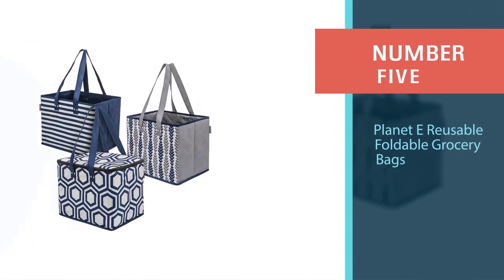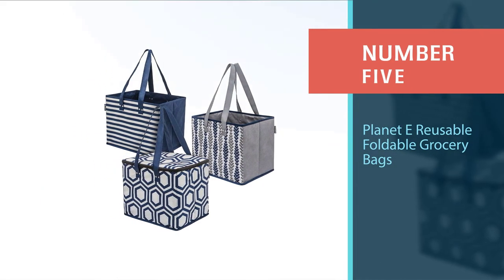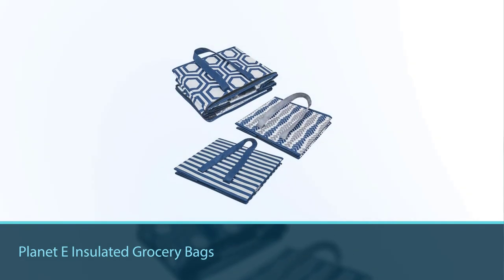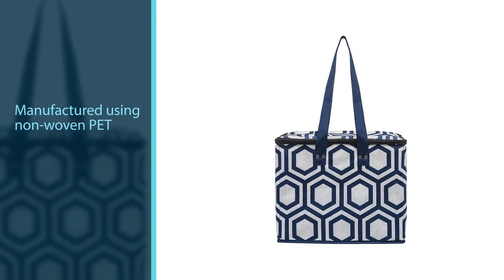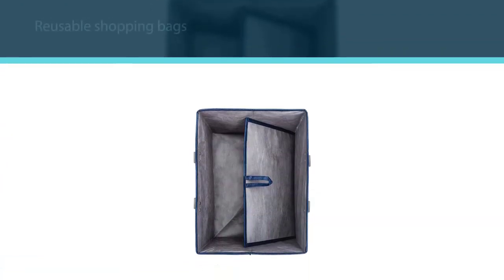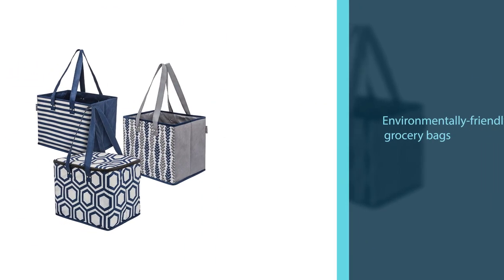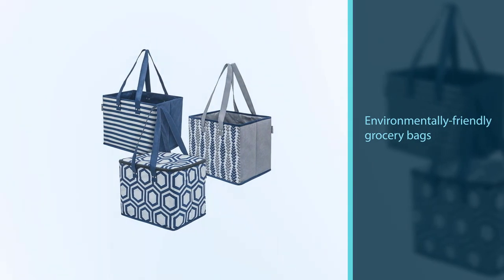Number five: the Planet E reusable foldable grocery bags. By choosing a set of green reusable insulated grocery bags made of recycled plastic, you'll feel twice as good about your shopping habits. The Planet E insulated grocery bags are manufactured using non-woven recycled plastic bottles. These environmentally friendly grocery bags feature a strengthened base and collapsible sides, and can hold a large number of groceries without falling over or spilling contents.